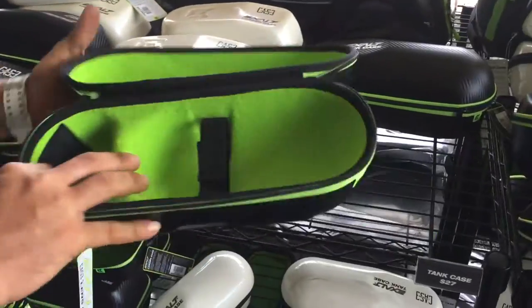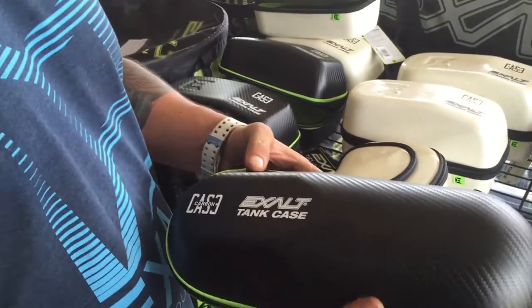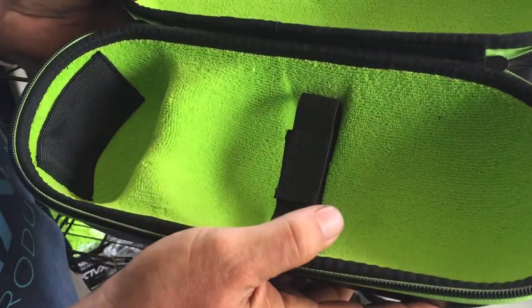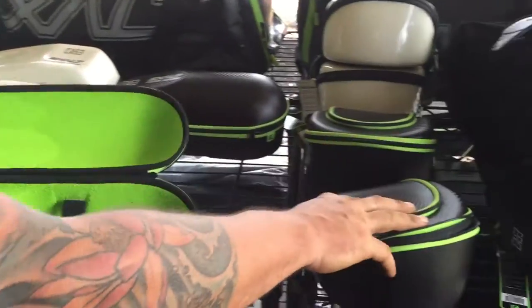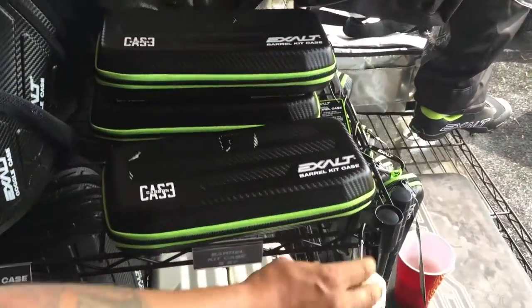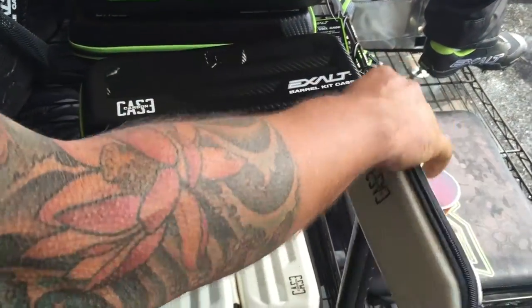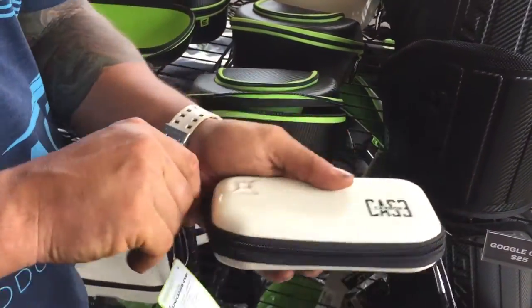Trying to round out the carbon series, we have the new tank case. With the high price of tanks nowadays, here's a way to protect it. We also have the lens case, the toggle case, the barrel case, and even for your expensive sunglasses, we have an inexpensive way to protect them with our sunglass case.